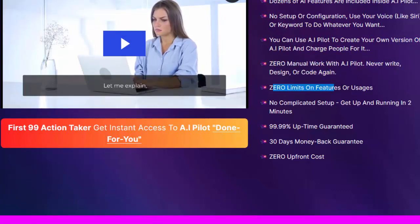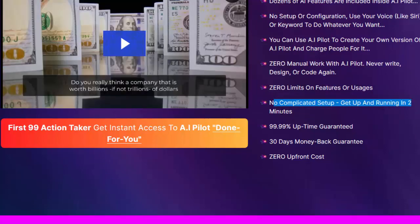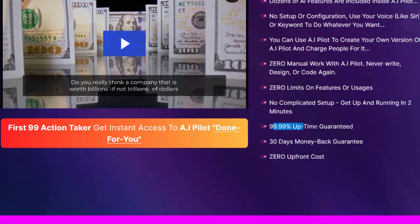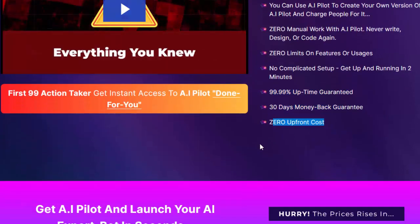Zero limits on features or usage, no complicated setup. Get up and running in 2 minutes. 99.99% uptime guaranteed, 30-day money-back guarantee, and zero upfront cost.